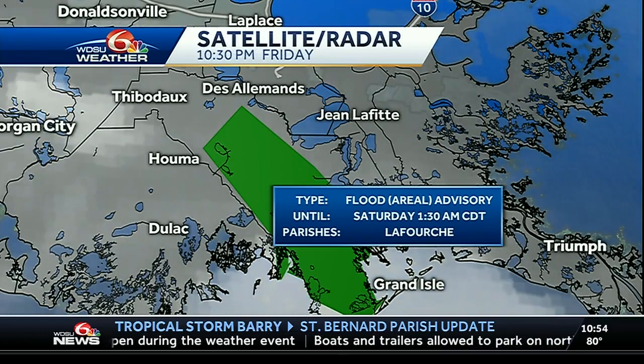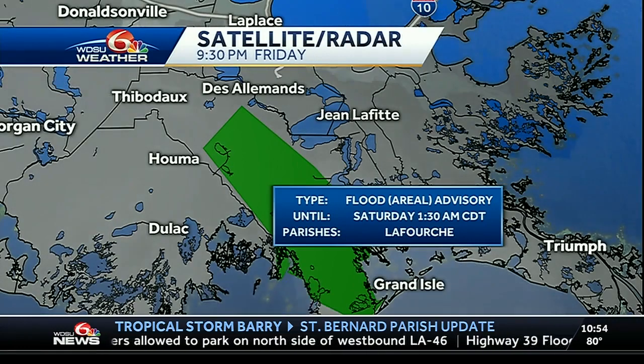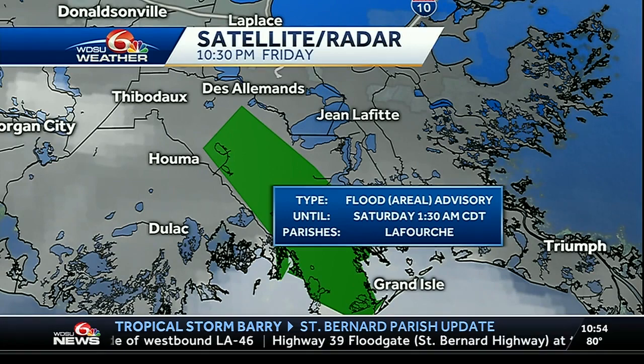That could result in some urban and small stream flooding, so those poor drainage areas could see some minor flooding. That does include the LaRose area, cut off Galliano to Lockport, Golden Meadow, Matthews, Leeville, Raceland, and DeSolomons.